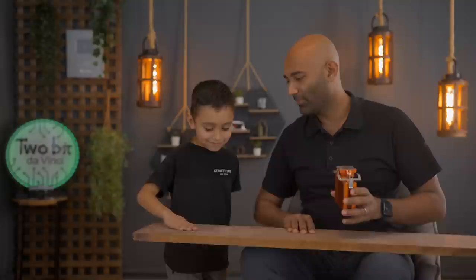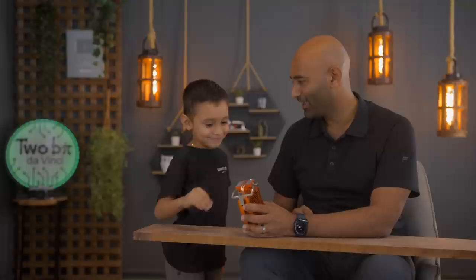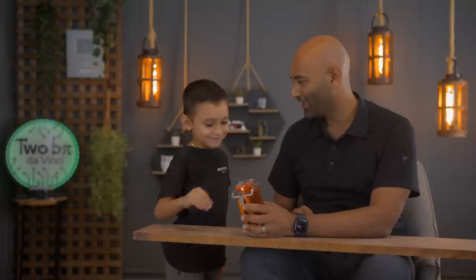Touch the wood first. Now touch the copper. Which is colder? This one. This is colder? Yes. Why? Because it's like metal is colder and wood is hotter.